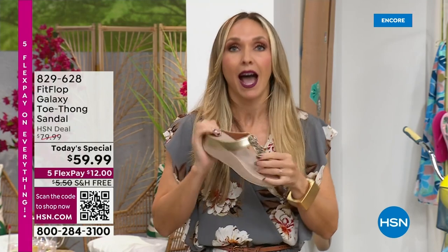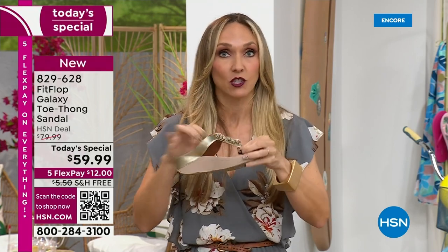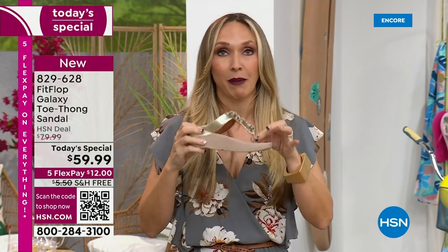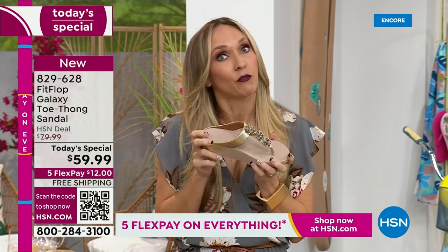I wear sandals — we live near all the theme parks and I go to all of them, wearing sandals without a backstrap all day long. That microfiber lining makes your foot not sweat, and this toe post has microfiber lining and is padded for all-day wear.